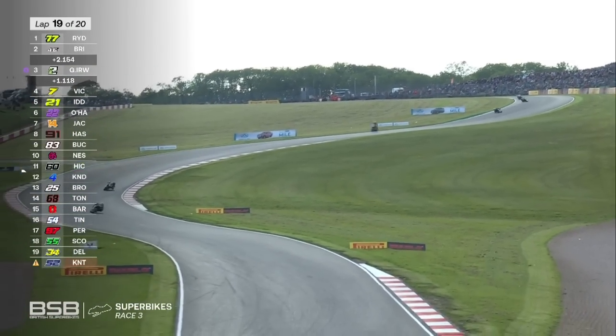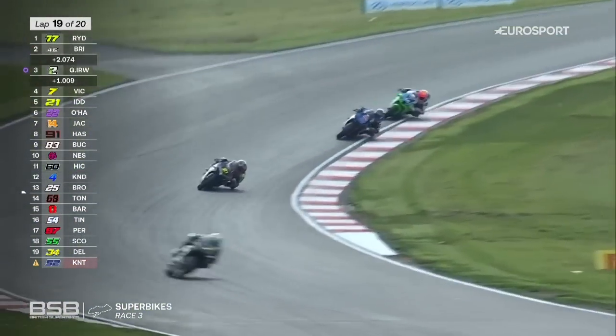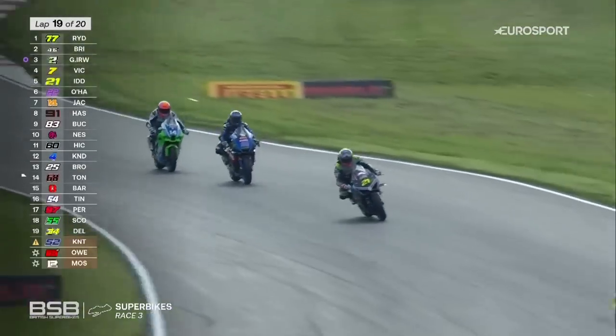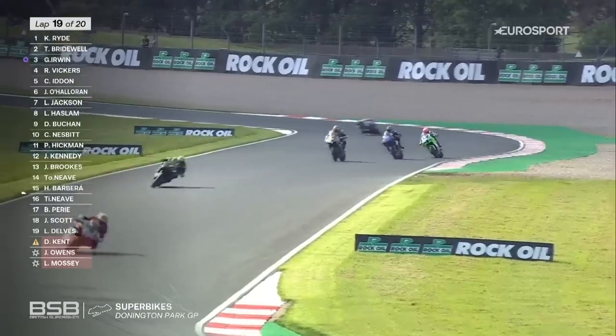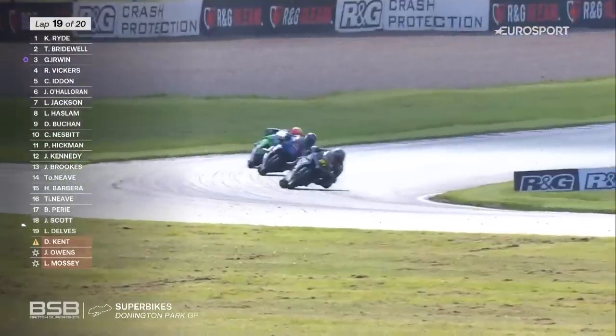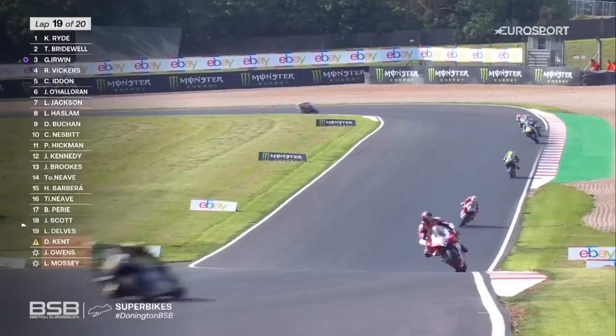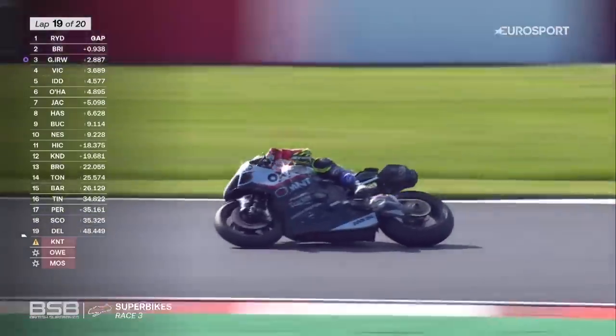7 tenths the gap — this is it at the front. Number 77, Kyle Ryde and Tommy Bridewell are two seconds up on Glenn Irwin. You have to think that 7 tenths gap now — is it slipping away? On lap 19 of 20, there is Ryde, there is Bridewell and Irwin. Vickers is catching Glenn Irwin — it's going to be a fight for the final podium place. Then Christian Iden, and this will be his best race result of the season so far.